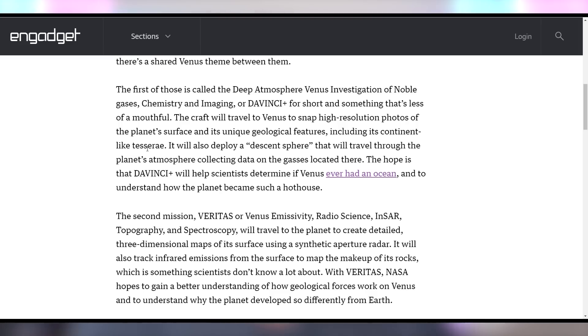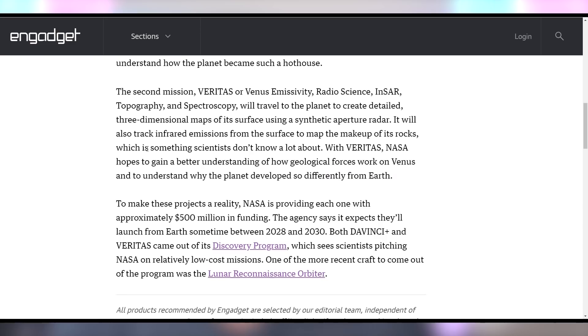NASA wants to spend thousands of dollars on missions to Venus by 2030, funding both the DaVinci Plus as well as Veritas missions to Venus. These will allow high-resolution photos of the surface as well as deploy a descent sphere that will travel through the atmosphere collecting gases. These missions are expected to launch sometime in 2028 and 2030.